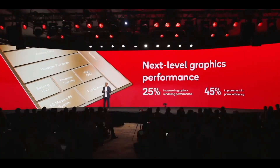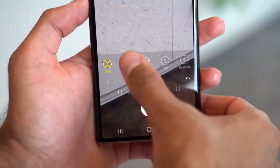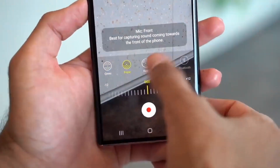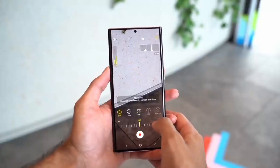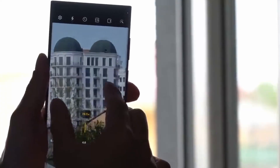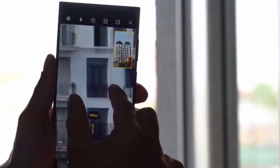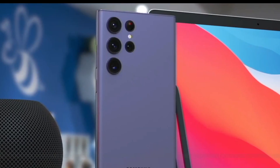The other major upgrade for the S23 series will be a 200MP camera sensor coming with three different modes: 12MP, 50MP, and 200MP dedicated mode. It will also give you the option of 8K video recording at 30fps. A big jump in the camera department is coming, while other camera sensors will be pretty much the same as last year's S22 Ultra.